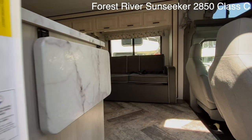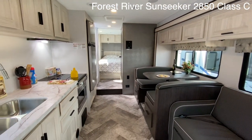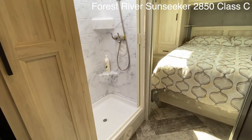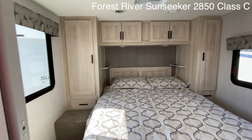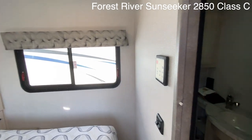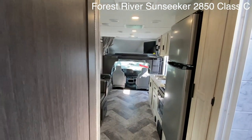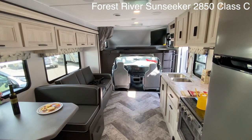Did we actually find something at this show we would consider? Yes, we did — the Forest River Sunseeker 2850 Class C. This floor plan truly is amazing and somehow it works with the slide in or out. It just gives you extra space, but you really don't need to put the slide out if you don't need to. If somebody would make this in a 4x4 Super C that I could actually afford, I would be all over it.